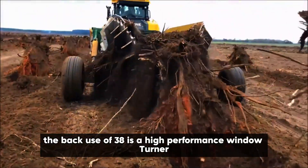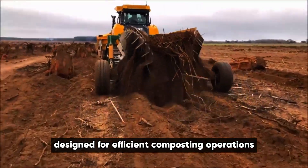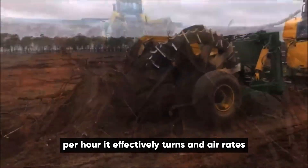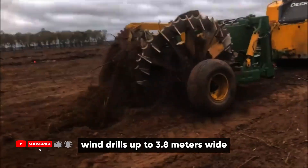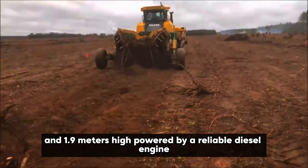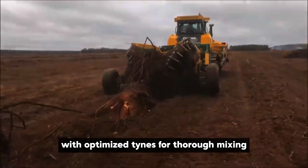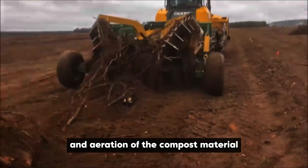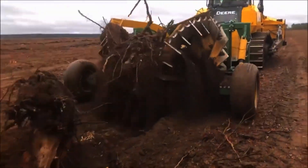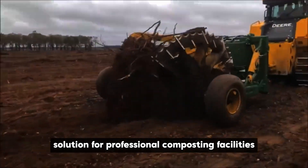The BACUSA 38 is a high-performance windrow turner designed for efficient composting operations, with the capacity to process up to 1,500 cubic meters per hour. It effectively turns and aerates windrows up to 3.8 meters wide and 1.9 meters high. Powered by a reliable diesel engine, the A38 features a robust rotor with optimized tines for thorough mixing and aeration of compost material. Designed with operator comfort and low ground pressure in mind, the BACUSA 38 is a reliable solution for professional composting facilities.